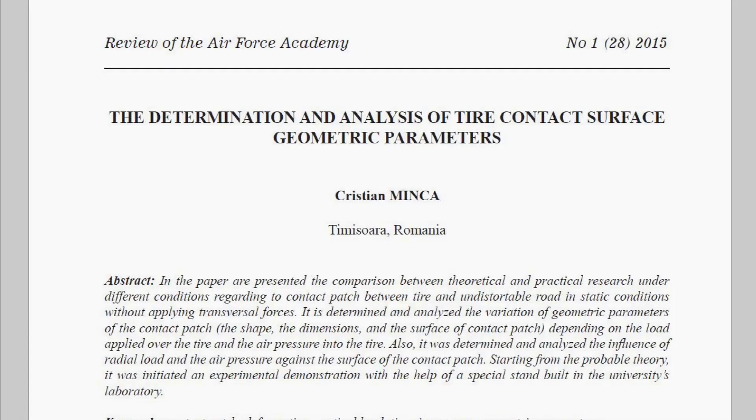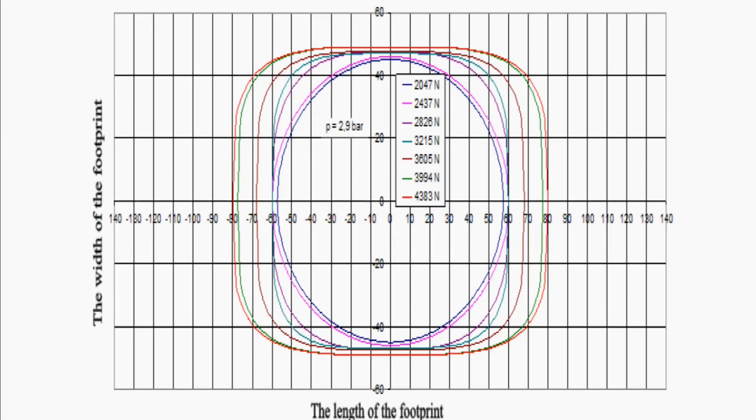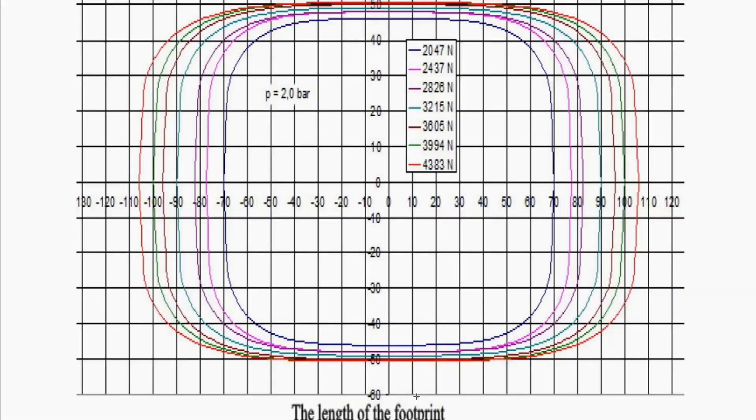There are various papers documenting the size of the contact patch for various inflation pressures and tire loads. I've taken one typical paper by Romanian researcher Crișan Minker. He uses a 165 R13 tire and varies the applied load for different inflation pressures. At high inflation pressure — just under three bars — with load varying from 0.2 to 0.45 tonnes, the contact patch is almost elliptical at low load and becomes a rectangle with rounded corners at high load.